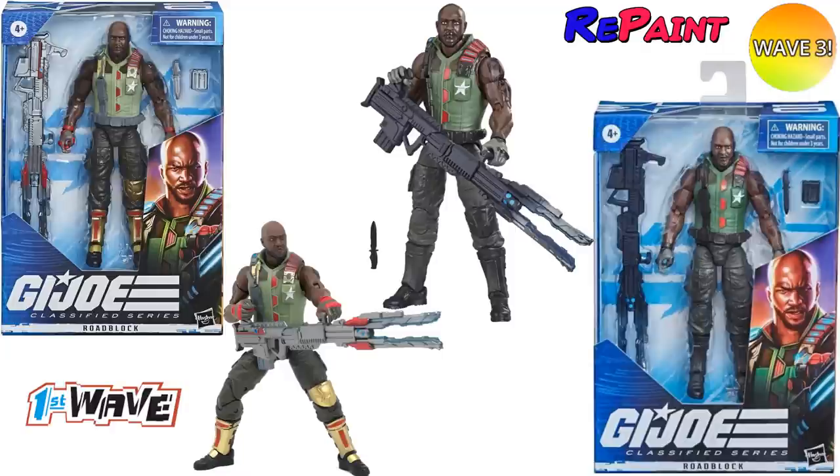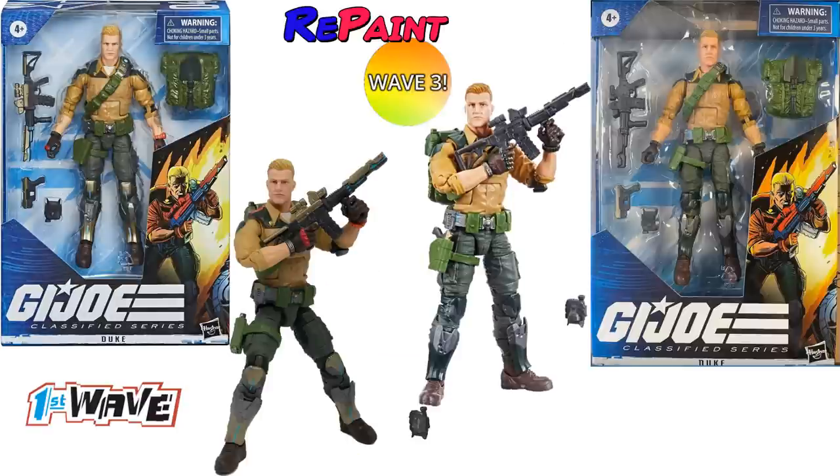Here's your difference in the Roadblock repaint — top right is your wave three version. Notice the pants are completely different, don't have that gold knee pad or gold boots anymore, and also missing that gold on his straps. The gun instead of being silver is now more of a dark gray. There's also a Duke repaint from wave one — the original had gold, this new one has more of a silver and green look on his knee pads and shin guards. The guns are just plain gray.